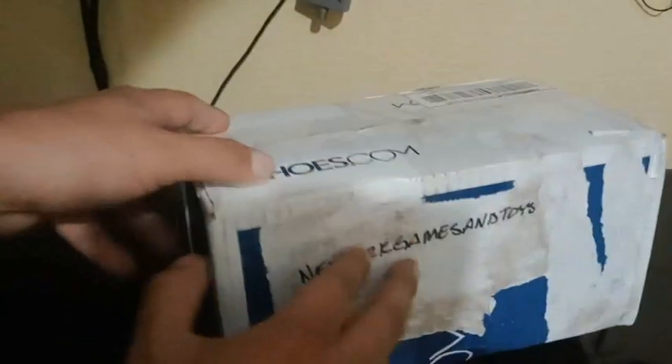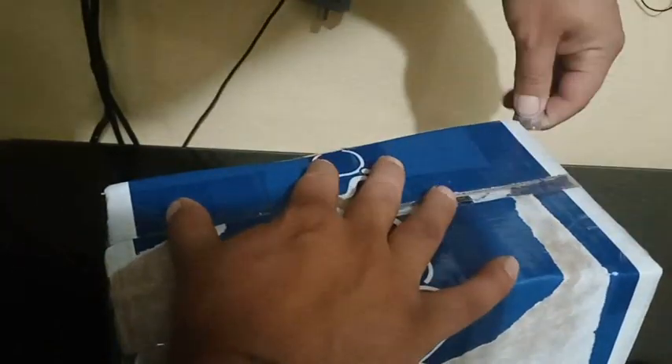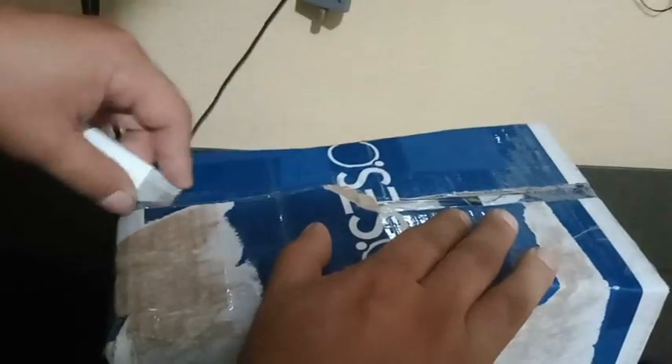What's up everyone, got Retro Res here. Got a box — a very innovative concealed box — here from New York's Game and Toys. Almost a year I got this. Oh yeah dude, totally forgot about this. This is great dude, totally awesome.